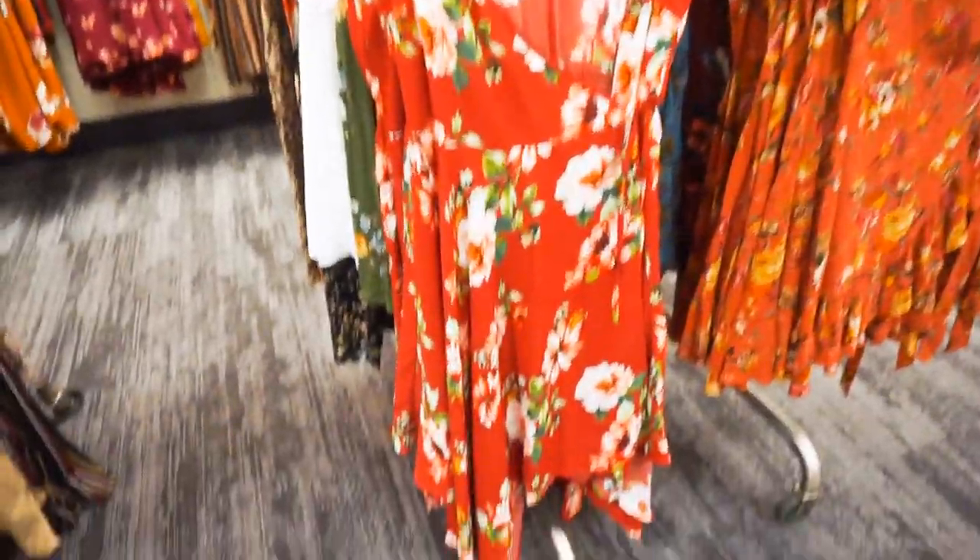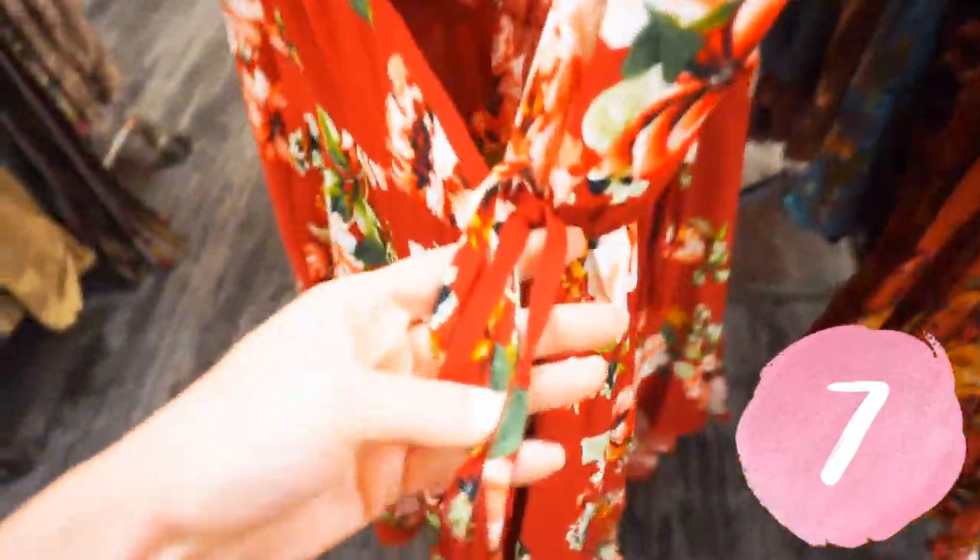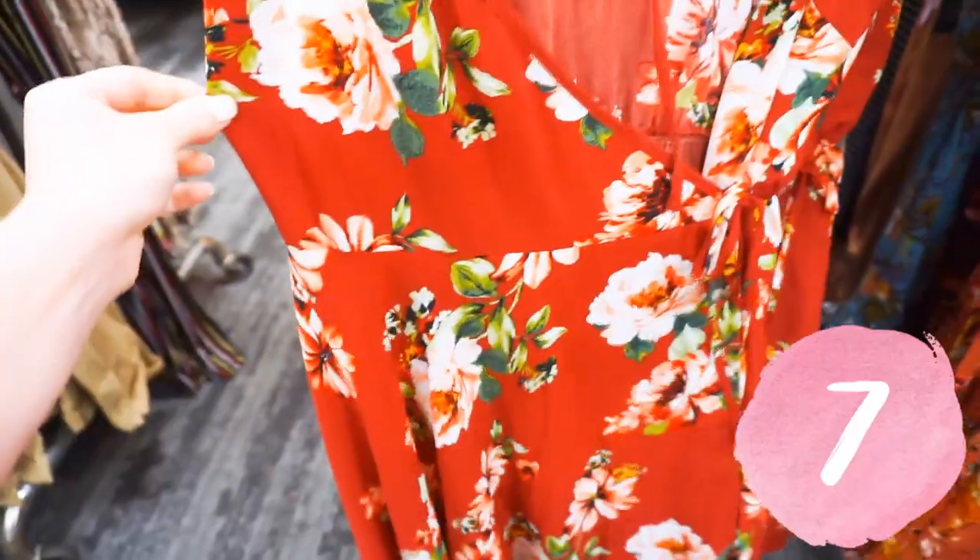Next is this floral red wrap dress, which is so beautiful. It has an asymmetric hemline and it wraps around with a tie in the back. The color of the print is just absolutely gorgeous. This would be great for transitioning or layering — you can do so many different things with this and still make it fun for fall.